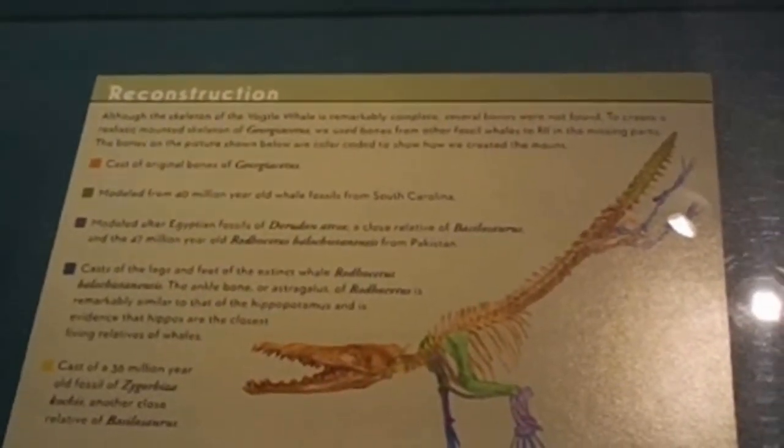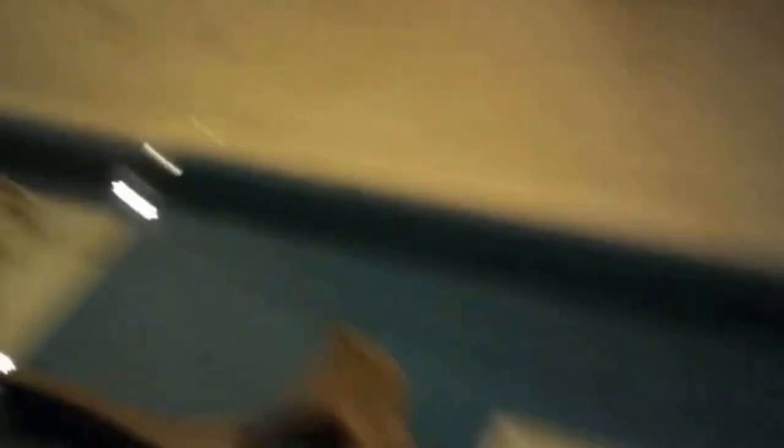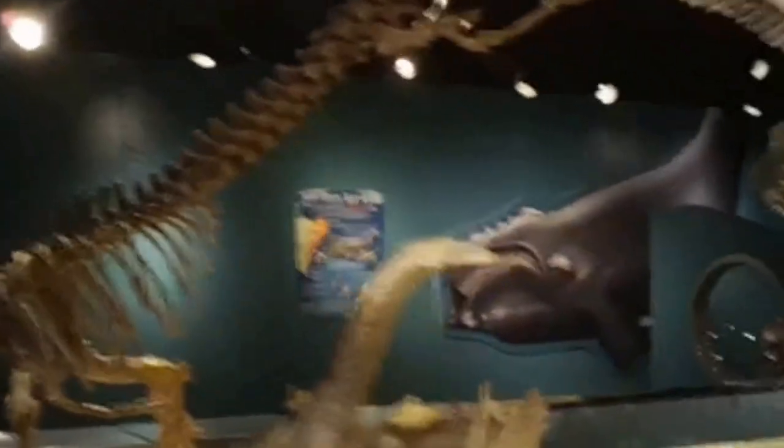And the 47-million-year-old Rhodocetus balochistatinus from Pakistan. The cast of the legs and feet of the extinct whale Rhodocetus — the ankle bone, or astragalus of Rhodocetus, is remarkably similar to that of the hippopotamus, and is evidence that hippos are the closest living relatives of whales. So the hip bone is similar to a hippo, and that's what is proving that the ancient primitive whales are close to land mammals. But how is it different than the mosasaur? What makes it more like a hippo than like a mosasaur? Because this looks a whole lot like a mosasaur to me. And that's what Eugene McCarthy says too.